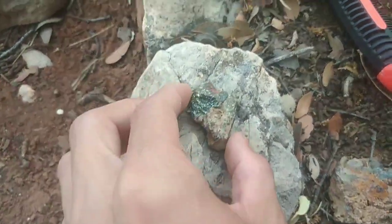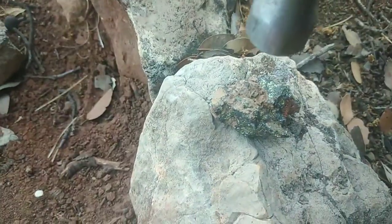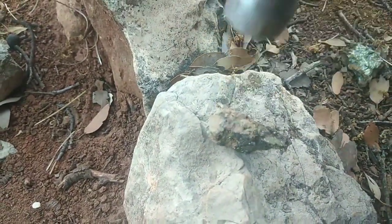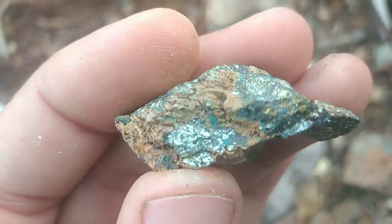Its true value lies in its beauty and in the large amounts of copper it can provide. Beyond its industrial use, peacock ore is cherished by mineral collectors and spiritual enthusiasts alike.